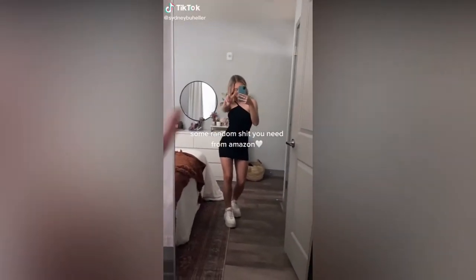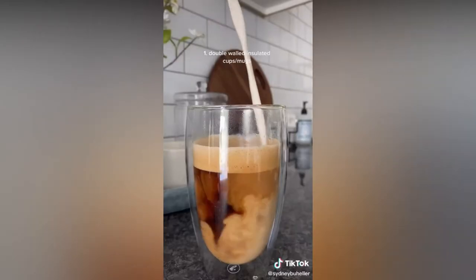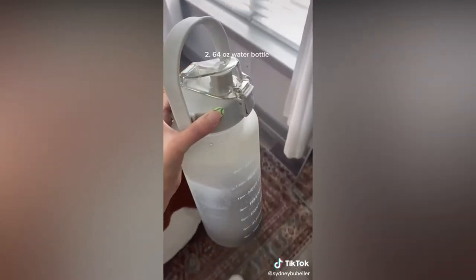Some random things you need from Amazon! These double walled glass cups and mugs are so cute — they keep the hot coffees hot, the cold coffees cold, and there's no condensation.